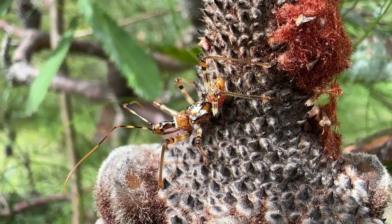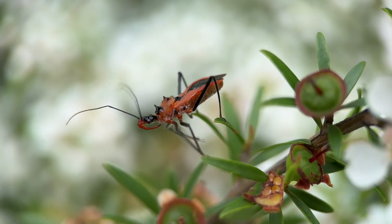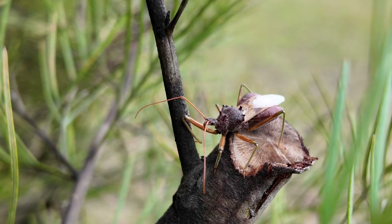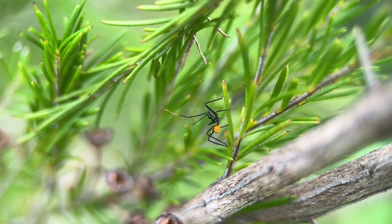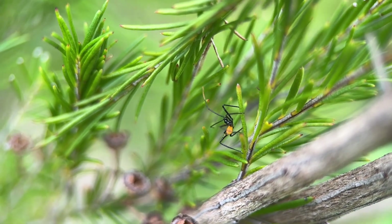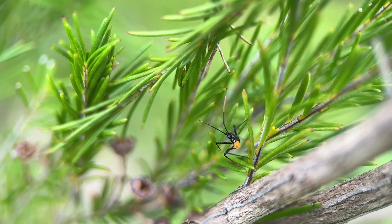These young nymphs will go through five molts before they reach adulthood, and it's only when they become adults that they can fly and disperse into the landscape. Until then the youngsters are going to be roaming around through this hedge, capturing whatever prey they're big enough to catch.